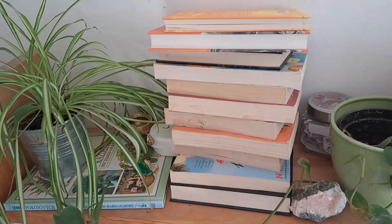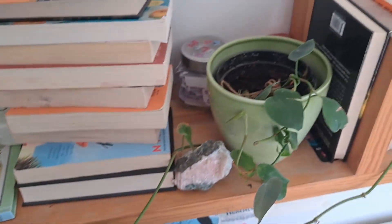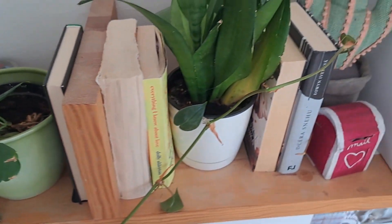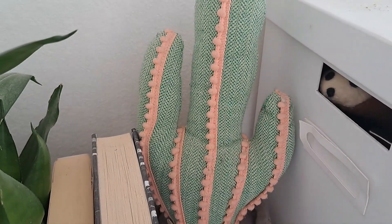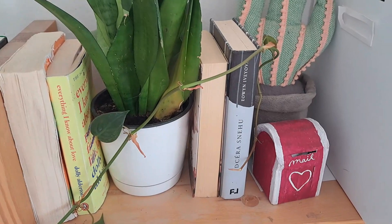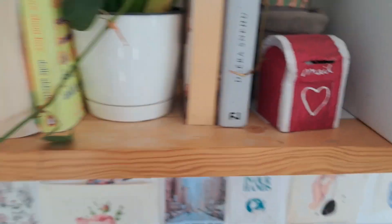Now let's move on to here. This is just a shelf with my books and plants. This is the planting book. Also a crystal, another crystal. And here on the next shelf we have a plushie shaped like a cactus — very original, right? And here is another plant — so many plants. And this is a little bug my friend made for me, also really cute.